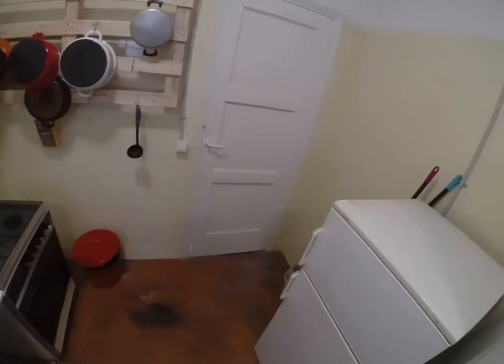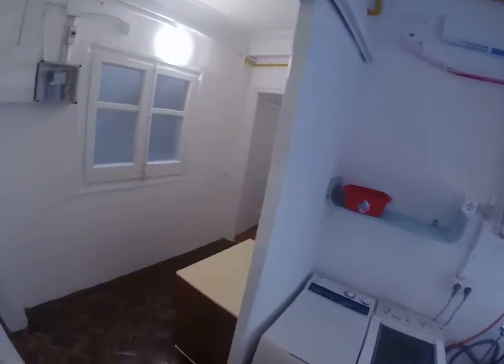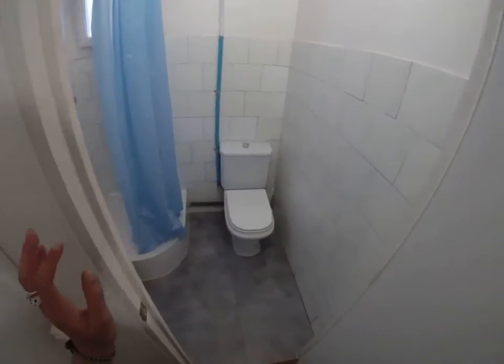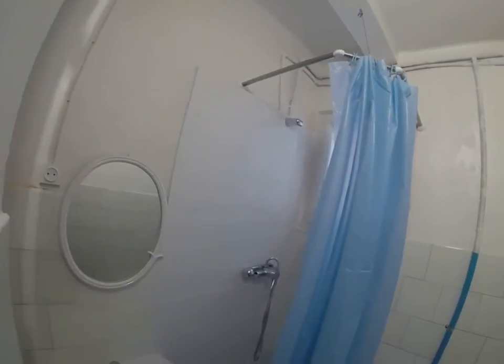This is a bedroom which is not for rent. We have a small bathroom here with a shower, sink, and a little window.